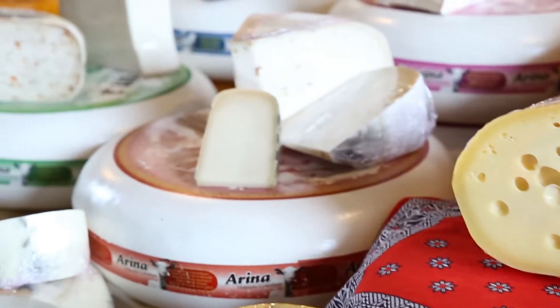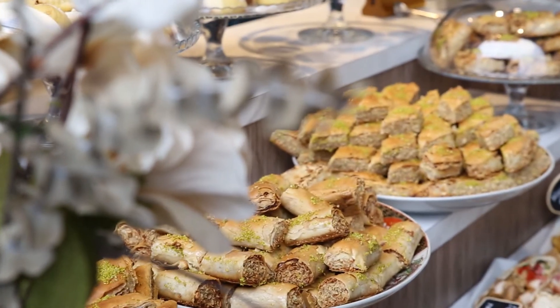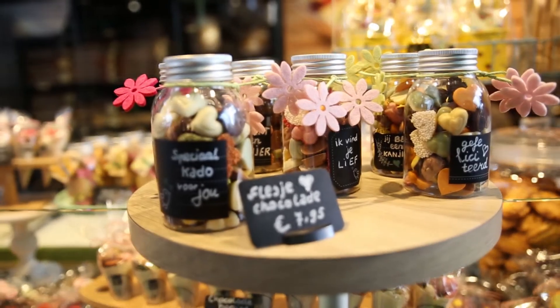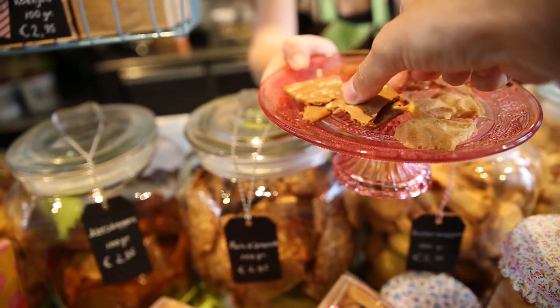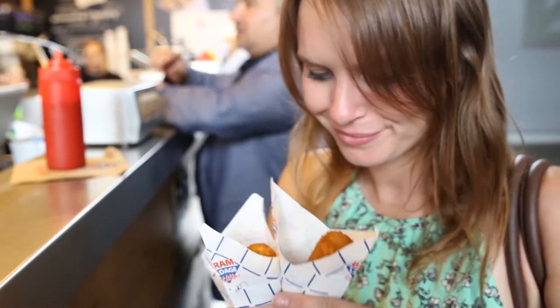From Dutch cheese to Moroccan spices, the Market Hall is a delicious place to spend an afternoon. And as for the local delicacies, I couldn't resist trying the croquettes.